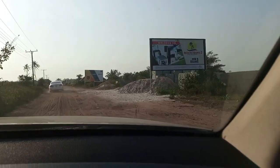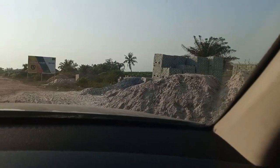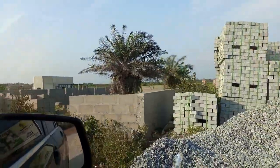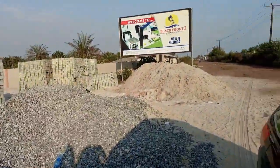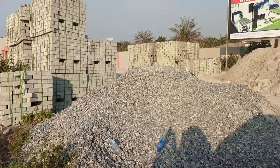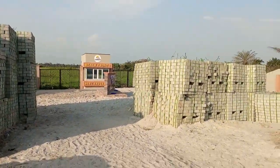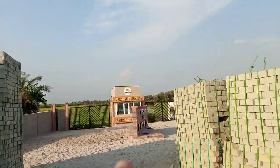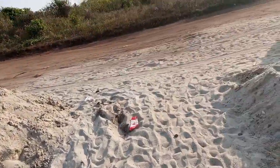So this is Beachfront Phase 2 — you see it? This is just less than three minutes from Queen's Garden Park Ibejuleki. Let me just go down for a second. Less than three minutes drive. You can see there's development going on in Beachfront Phase 2, but this estate is now closed for sale. It's Queen's Garden that is selling now, and it's owned by the same developer.